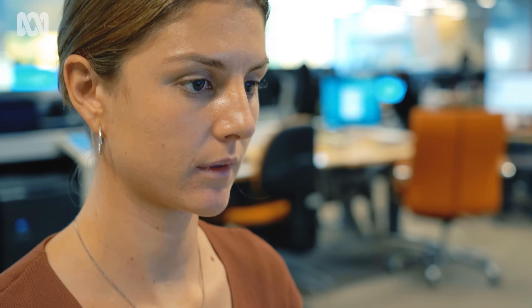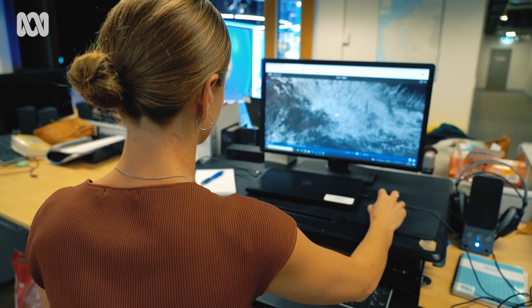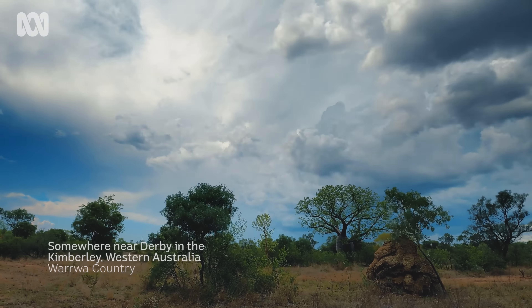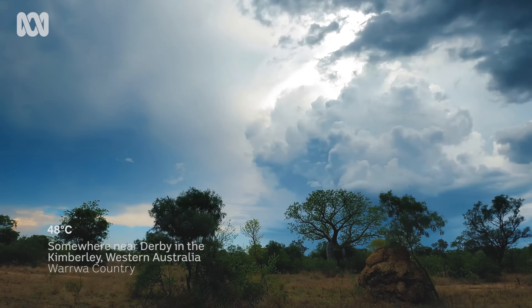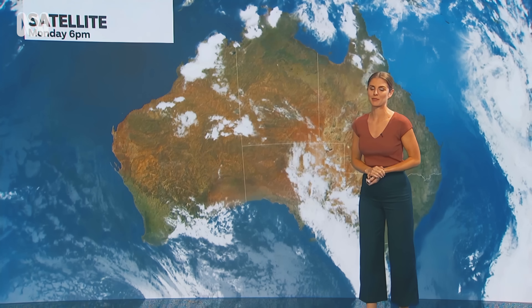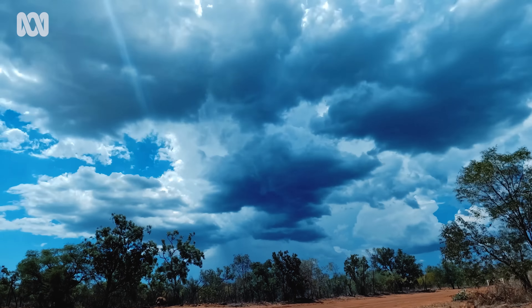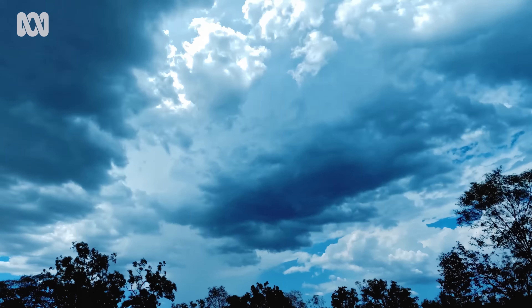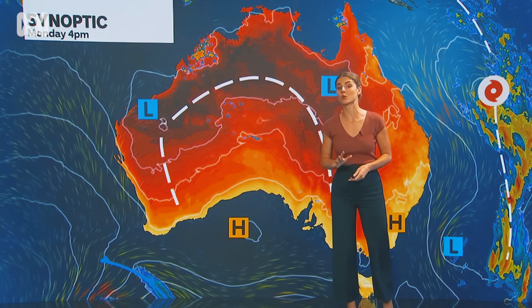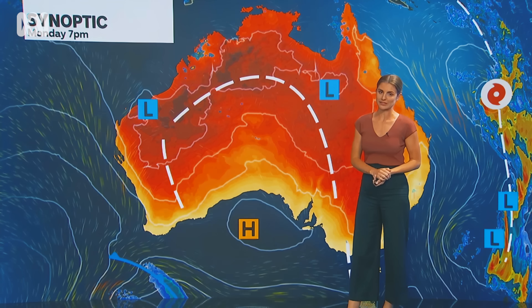Understanding how different systems interact with one another and then being able to watch it play out in real life, seeing the weather through people actually on the ground. That precise moment when storm chasers can capture a weather event from their lens, it gives you a glimpse into the power of nature. That's been helping trigger that uplift of warm air, and the onshore winds to the north-west of that trough are providing that crucial ingredient of moisture.